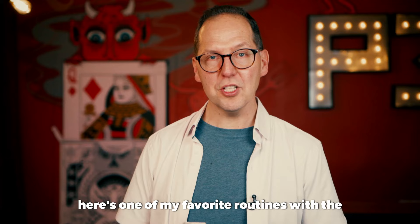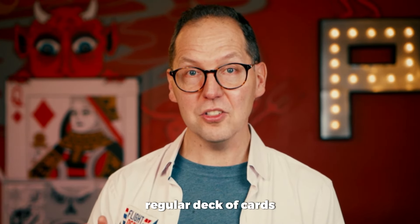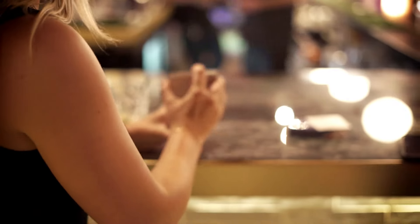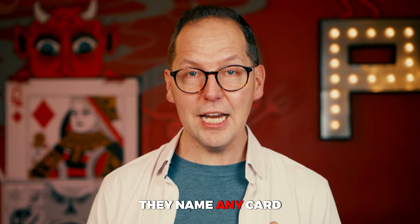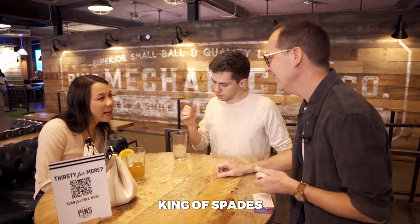Here's one of my favourite routines with the Flight Deck that's not possible with a regular deck of cards. Imagine handing a regular deck of cards to the spectator. They shuffle the cards. They name any card — seven of spades, ace of spades, king of spades.